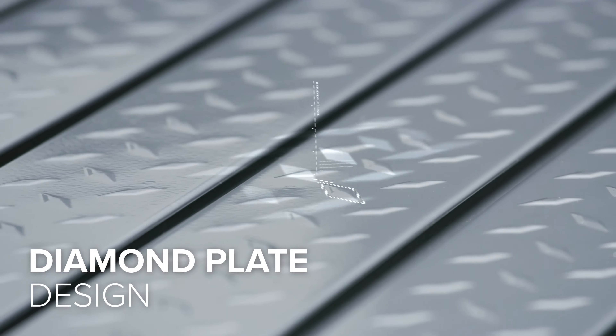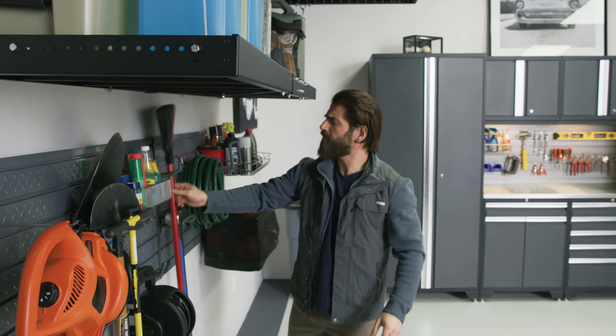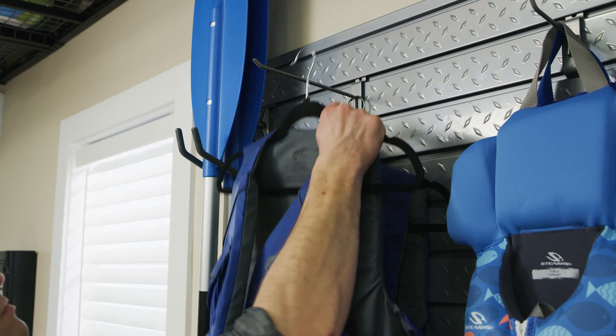Hidden fasteners and provided end caps give a clean finished look to your slat wall system, and the silver powder coat paint finish with diamond plate pattern adds a clean modern design with a durable finish that's easy to wipe down.